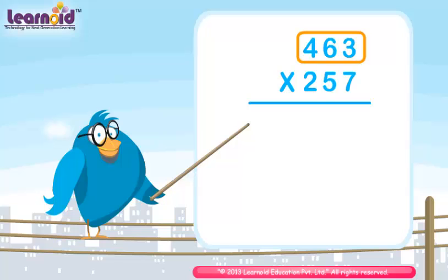First, multiply 7 with 463. When multiplied by 7, the product gives 3241. Now multiply 463 with 5.